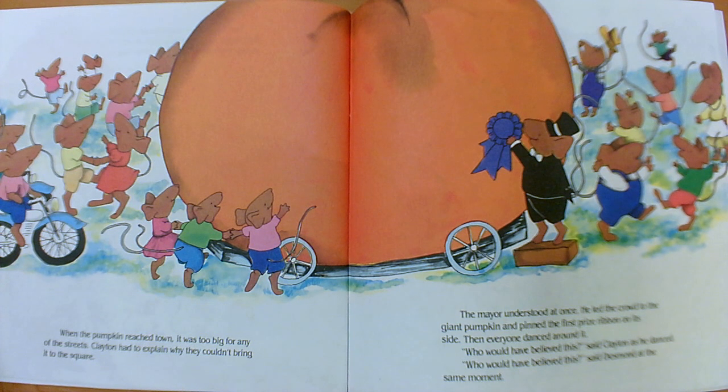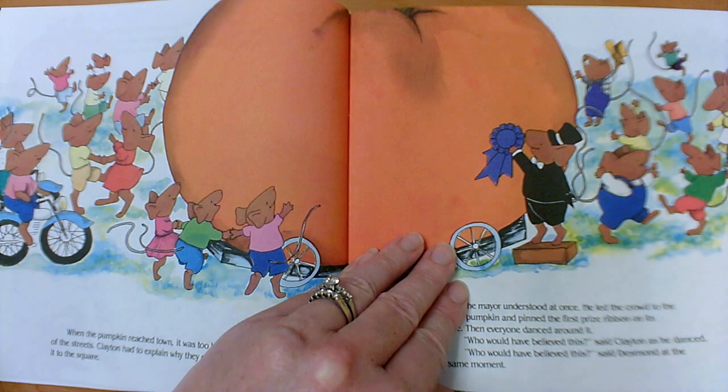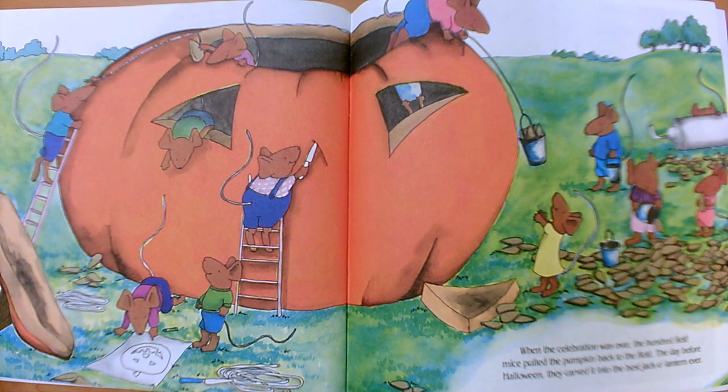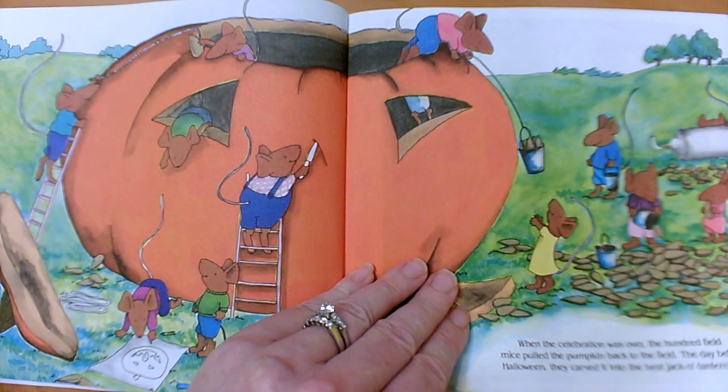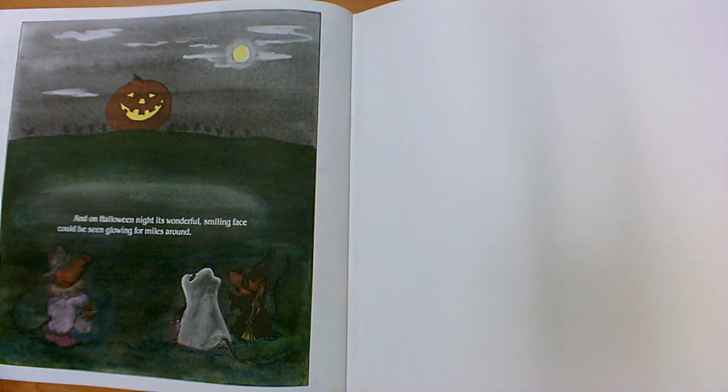"Who would have believed this?" said Clayton as he danced. "Who would have believed this?" said Desmond at the same moment. When the celebration was over, the hundred field mice pulled the pumpkin back to the field. The day before Halloween, they carved it into the best jack-o'-lantern ever. And on Halloween night, its wonderful smiling face could be seen glowing for miles around.